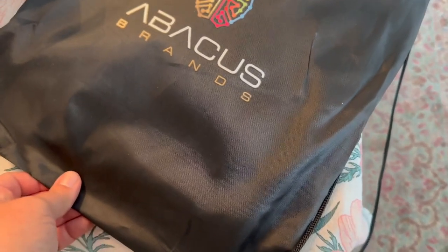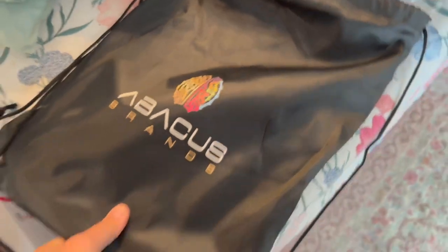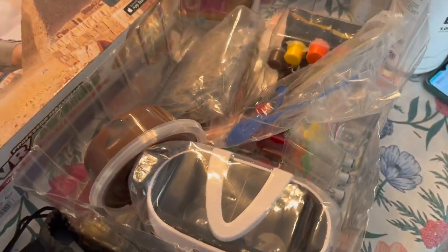It also comes with a really cool Abacus Brands bag pouch that you can store the book and any extra materials in once you've opened it. It has drawstrings, so it's kind of like a backpack. The packaging is great and the materials look really well made and fun.